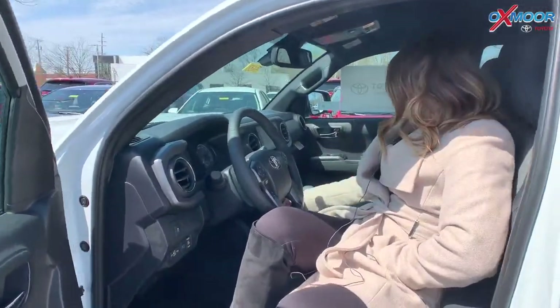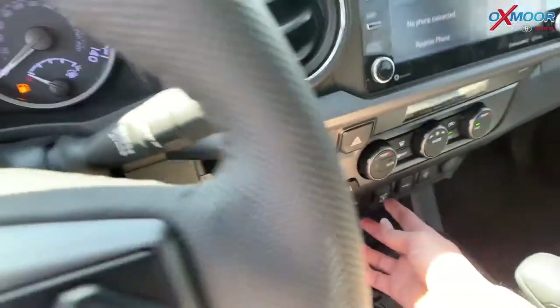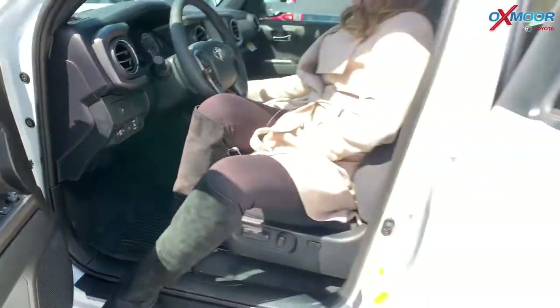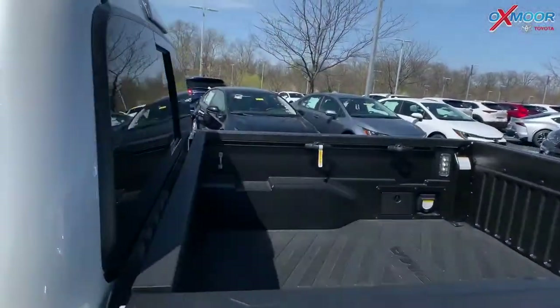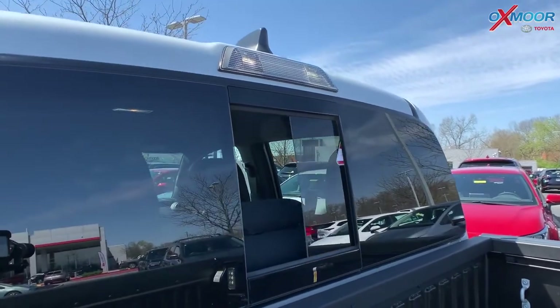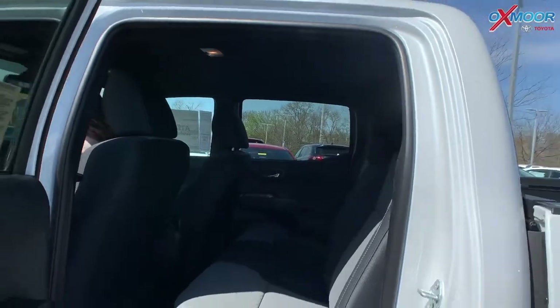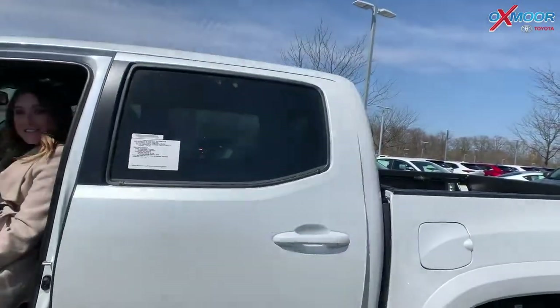One thing I can show you is there is a button right here for the rear window. I'm going to go ahead and push that — that little window goes open, and then you can shut it as well. So that is awesome. If you guys want to get some air in your vehicle, go ahead and use that button.